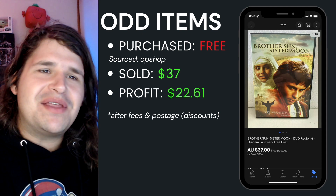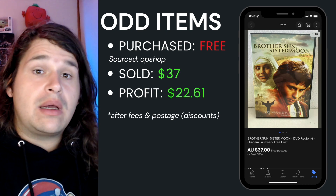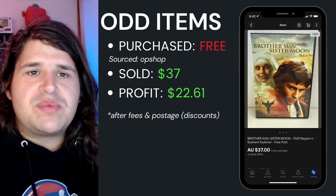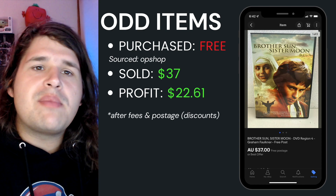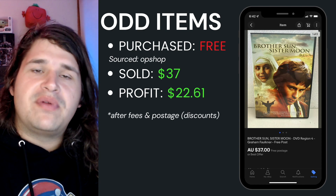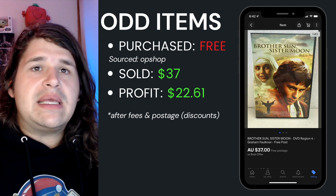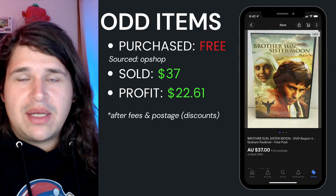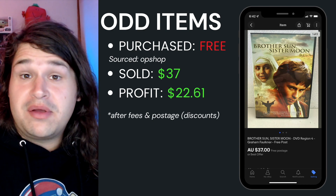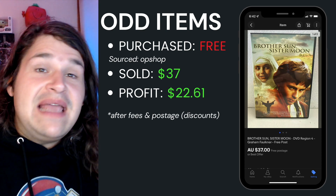The final item I want to take you through was this DVD called Brother, Son, Sister, Moon — I knew nothing about it. I got this from a DVD haul of about 600 DVDs given to me from a deceased estate, so I paid $0. I did some research and found it was worth about $37–$40. I got $37 for it, profiting $22.61 after fees and postage. It sat for about 90–100 days, but I ended and relisted it and within six days — boom, gone. Pretty happy with that one, and nice to get a DVD sale above nine bucks.